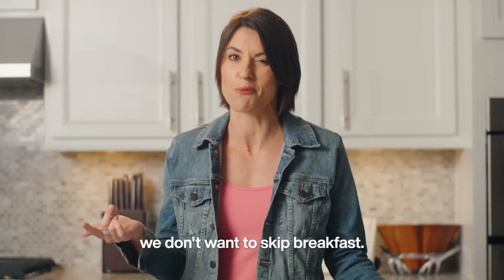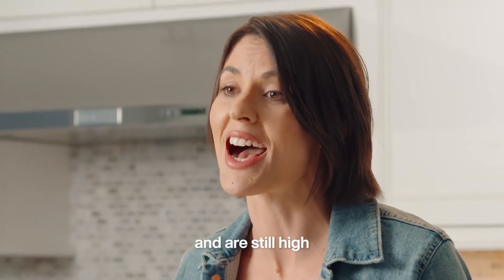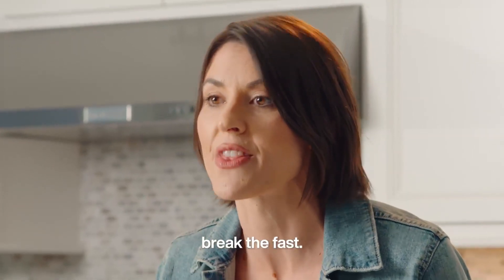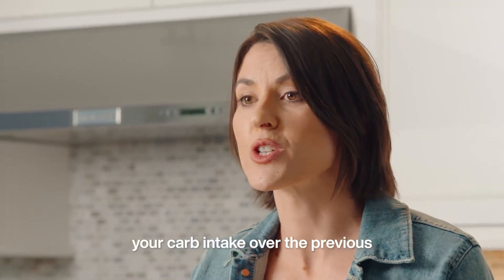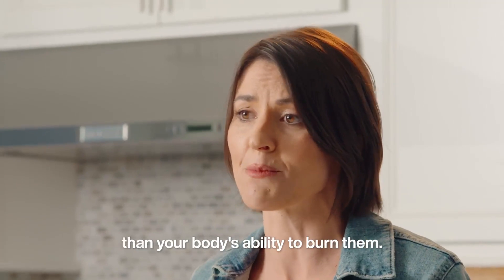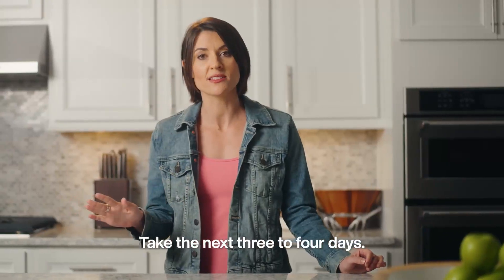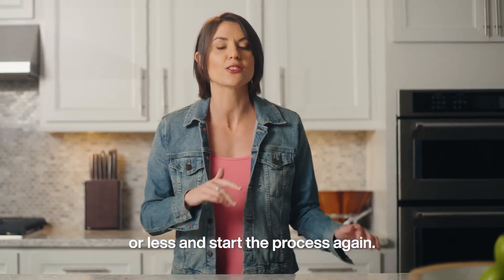Basically, we don't want to skip breakfast. If it gets to the point where your levels have been and are still high after a 16-hour fast, break the fast. At this point, your carb intake over the previous three to four days may have been higher than your body's ability to burn them. Take the next three to four days to eat a low-carb diet — 120 grams or less — and start the process again.